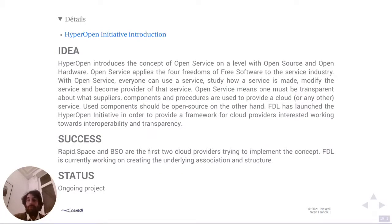In the cloud context, open service means there must be transparency about what suppliers, components, and procedures you're using. To formalize this into something cloud providers can cooperate with, we created the Hyper Open Initiative. Currently we have two cloud providers interested in implementing it, and we are working together with them to figure out what needs to be documented to make a service reproducible. In parallel, we are also working to create the underlying association and structure for this initiative.